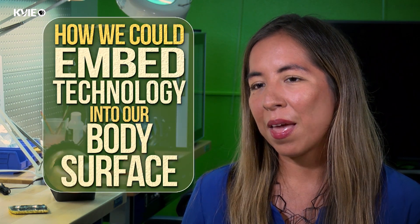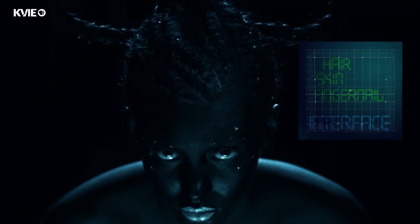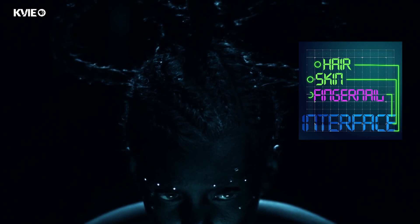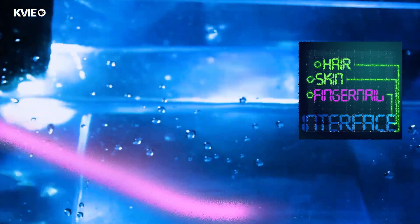My name is Katia Vega. I am an assistant professor at the design department here at UC Davis. My research is about how we can embed technology into our body surface. For that, I was creating different interfaces — like hair, skin, or fingernail interfaces — that could make our skin an interactive platform.